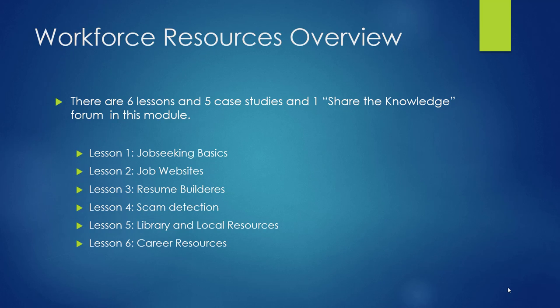There are six lessons, five case studies, and one Share the Knowledge forum in this module. In Lesson 1, we will learn about what libraries are doing to help job-seekers and learn about some job-seeking best practices. We will also take a look at Enoch Pratt Free Library's Pathfinder Job Seekers Toolkit. Then we will use what we've learned to help Mr. Cranshaw in the case study. This will take approximately 50 minutes.